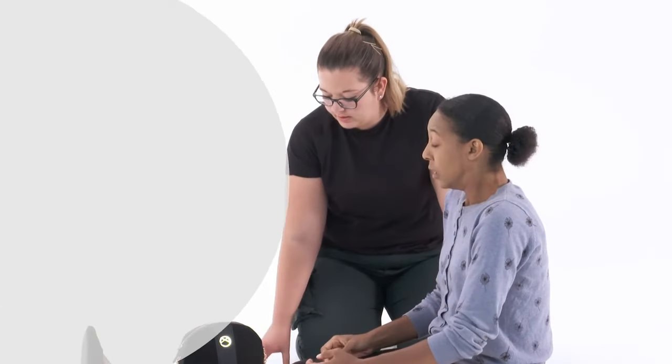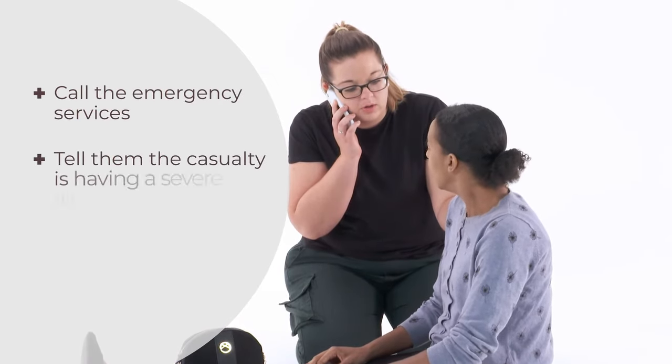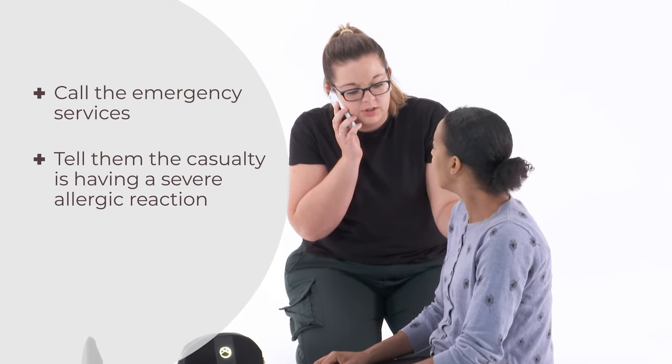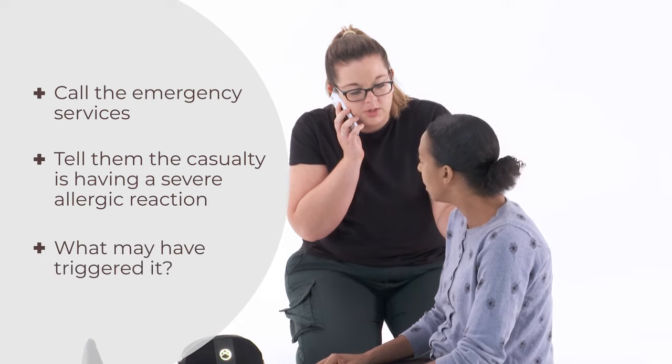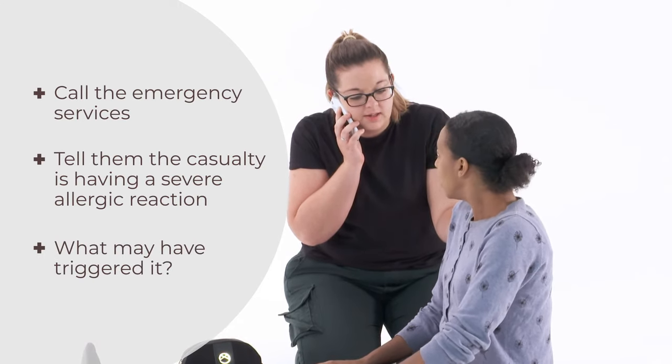This is what to do for a severe allergic reaction. Call the emergency services immediately. Tell the operator the casualty is having a severe allergic reaction and give them any information you have on what may have triggered it, such as an insect sting or a particular food, like peanuts.